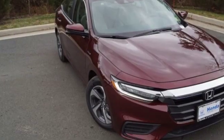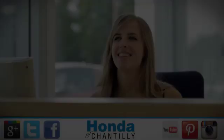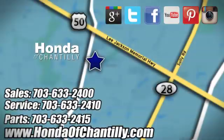It's a Honda, so longevity comes standard. The time is now — see it for yourself today. Honda of Chantilly. We're conveniently located just south of Dulles Airport at 4175 Stonecroft Boulevard in Chantilly.